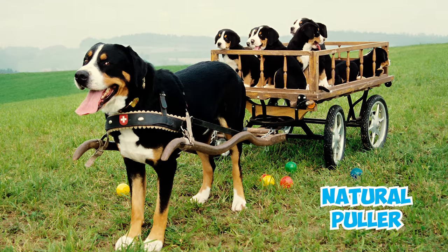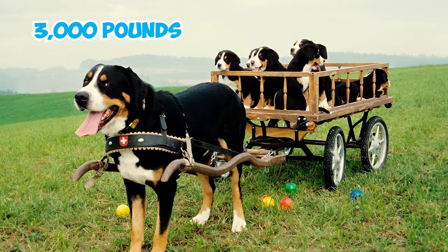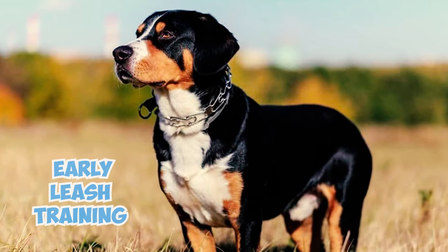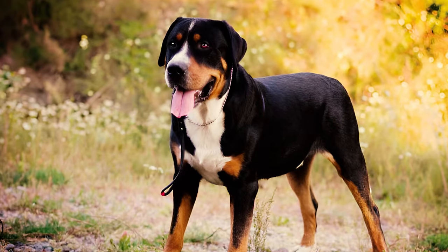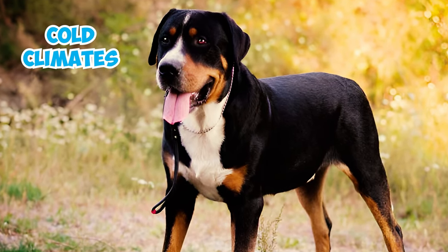Number twelve: the Swissy's innate strength and natural pulling ability enables them to handle loads exceeding 3,000 pounds. For this reason, early leash training is crucial to prevent being dragged around.